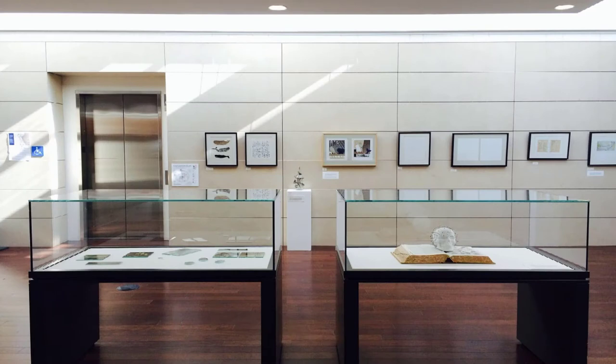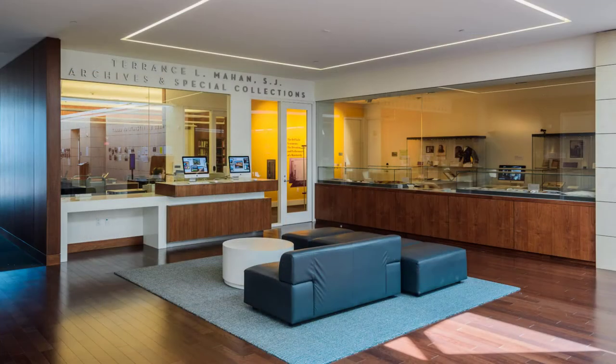The third floor of the library features a large exhibit area that can be requested by students, faculty, and staff. Other exhibit areas are found all throughout the library's three floors.